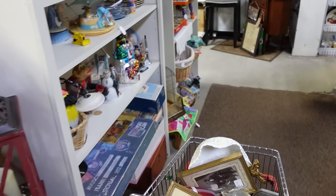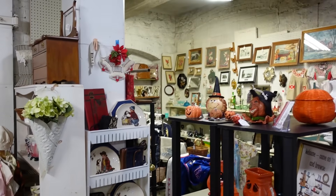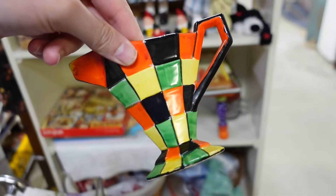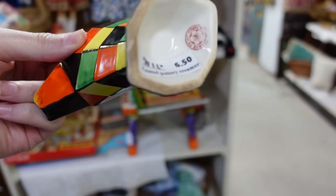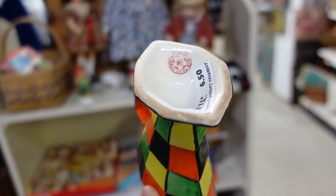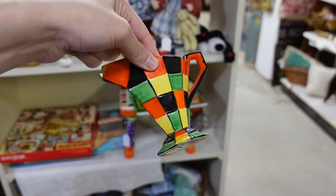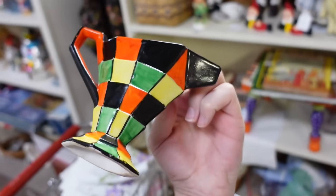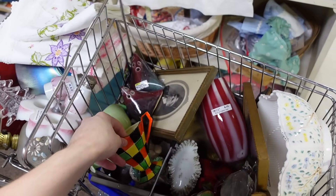I'm going back to the front of the store. I added this — I didn't even show it to you. Look at that, isn't that beautiful? It looks like Halloween already. It is marked made in Japan for $6.50. The colors are everything — it's kind of reminiscent of a Czechoslovakian type pottery in the way that it's done, but I just love it.